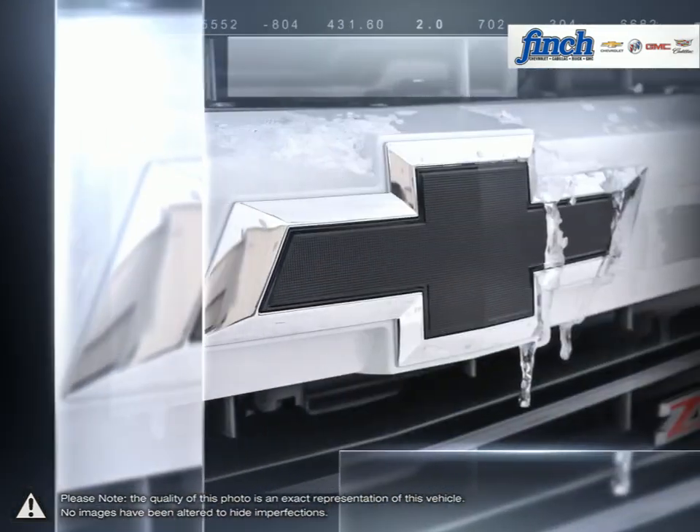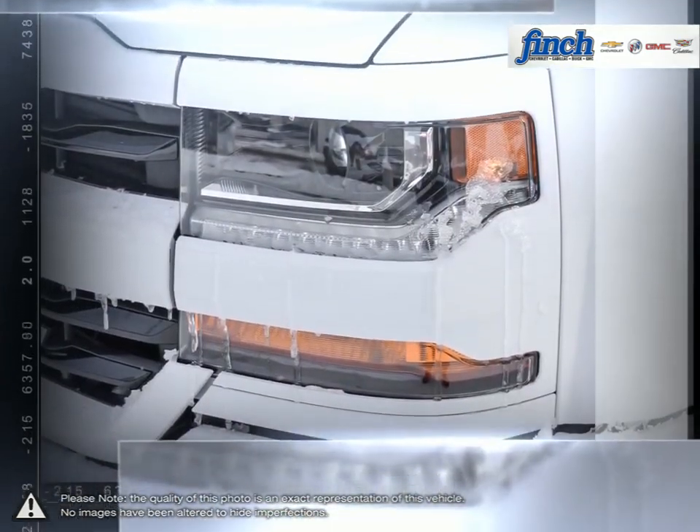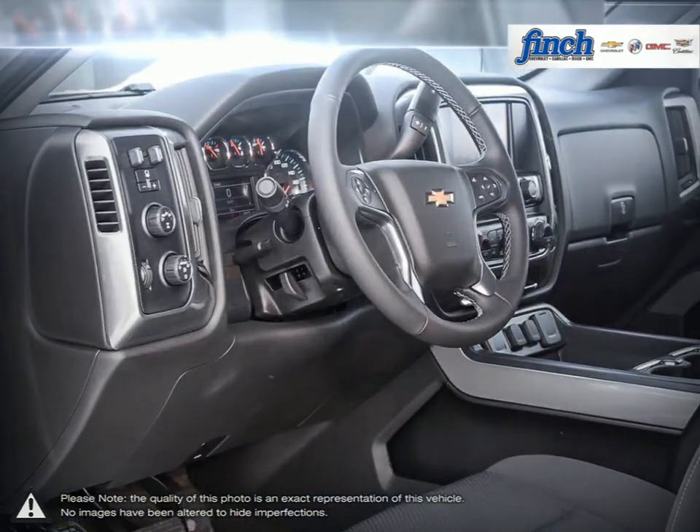putting the 1500 to work or simply cruising around will showcase its wide range of capabilities. With some of the best ride quality and handling dynamics available in a full-size truck, the 1500 remains a top choice for pickups.